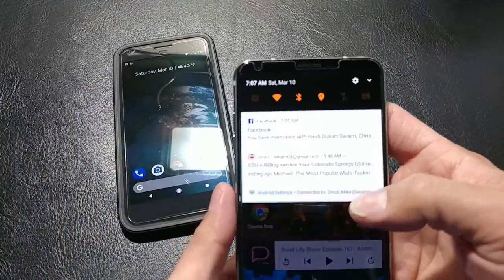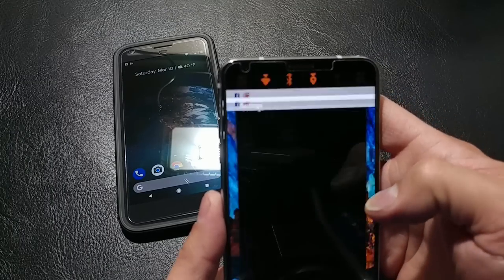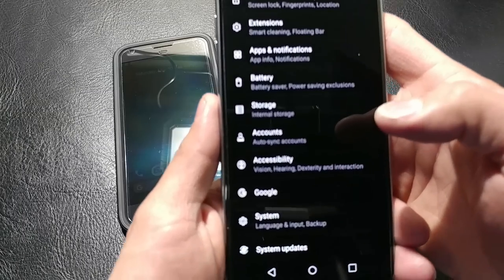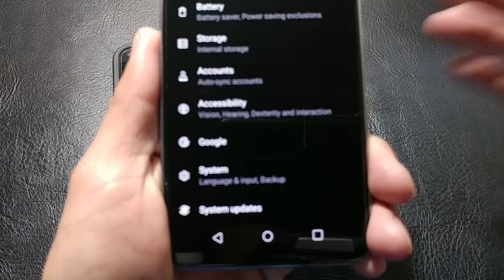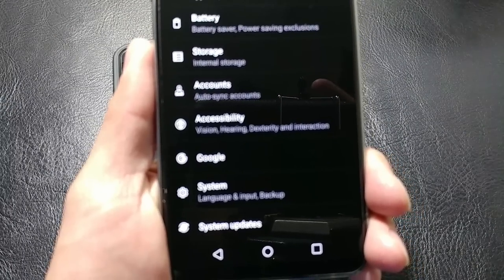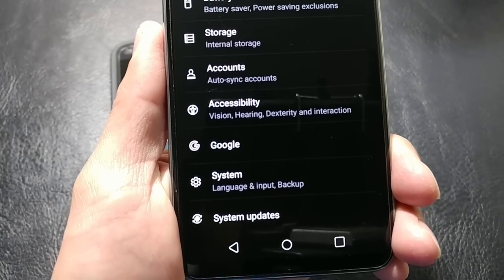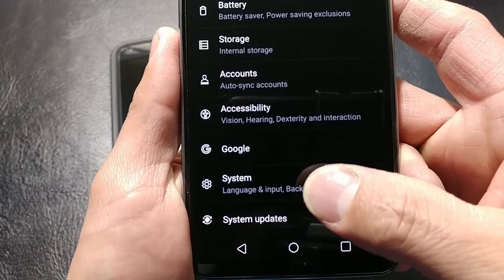First, to prove that we are running Oreo, we will go into our settings. All the way down at the bottom, we are going to go into — let me get a focus here — we will go into System.